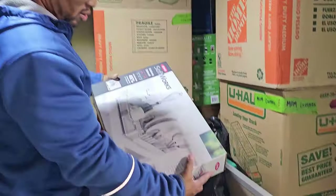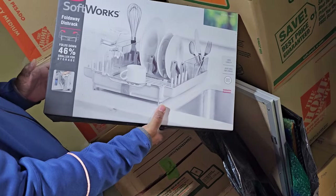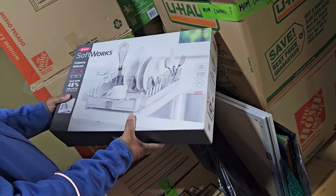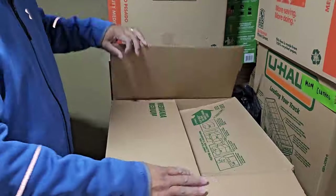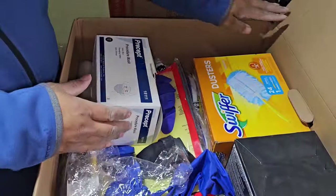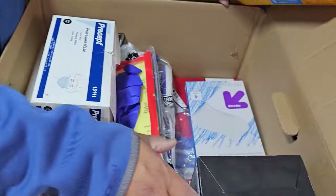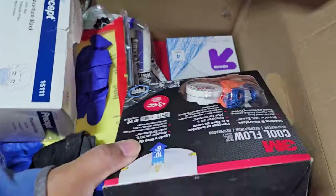Wait a minute — what's this? New in the package — it's a fold-away dish rack. Brand new. Cleaning supplies — procedure masks, face masks, Swiffer, Cool Flow respirators, eraser pads, Craftsman — that's for like a wet vac.